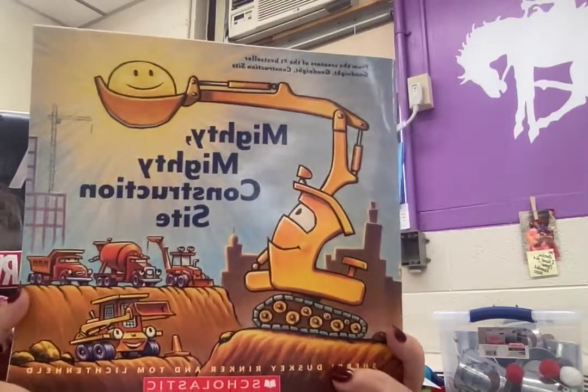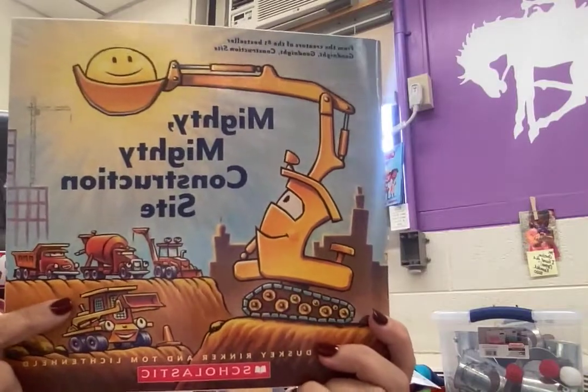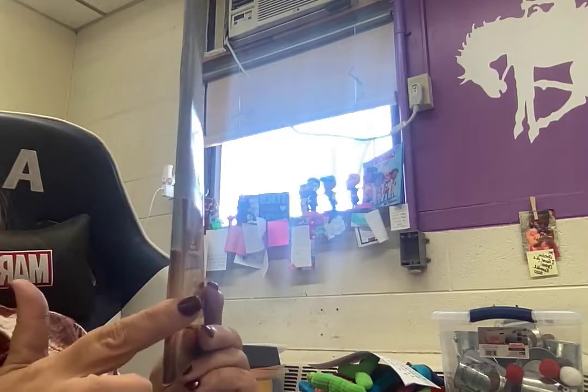We're going to read Mighty Mighty Construction Site. This is the front of the book. This is the back of the book. This is the spine.